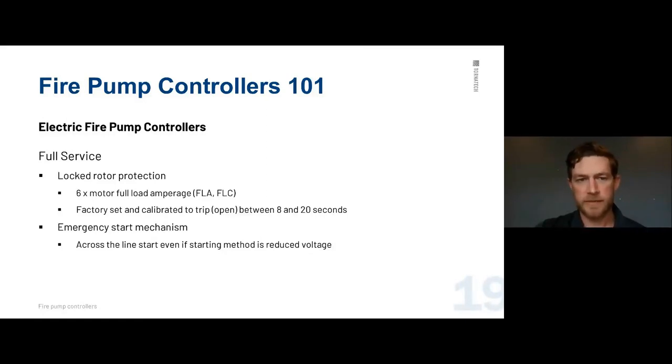Full service control panels have locked rotor protection via a magnetic-only breaker, set at six times the full load amperage (FLA/FLC). It's factory set and not adjustable in the field, and trips open between 8 and 20 seconds. The emergency start mechanism — ours is a pull-out handle at the bottom right — provides across-the-line starting even if you normally have a reduced voltage starting method. So on a 500 HP soft start, pulling that handle immediately applies full voltage across the line.